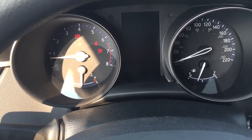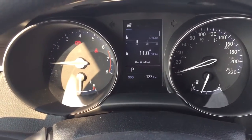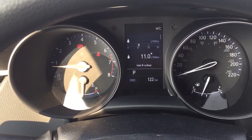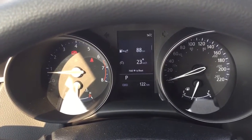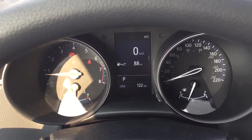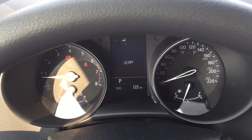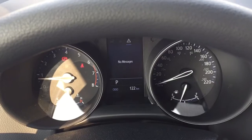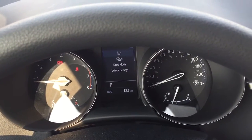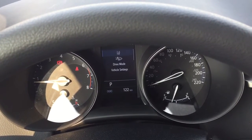Taking a look at the multi-informational display, you'll see a couple of different options. You have your fuel statistics as well as an exterior temperature gauge in the top right-hand corner. Scrolling through, you can view your distance to empty and speedometer. Scrolling to the right, you'll find lane departure alert messages and the settings menu, including lane departure alert, pre-collision system, drive mode, and vehicle settings with meter settings.